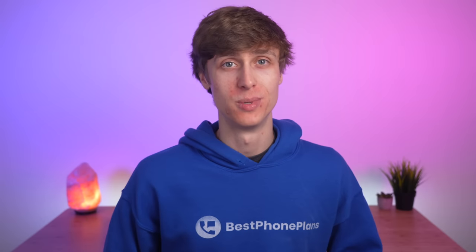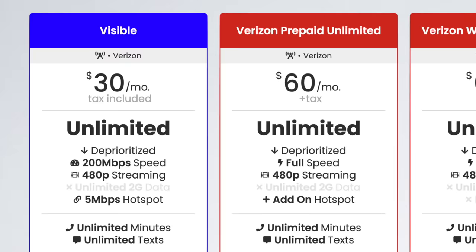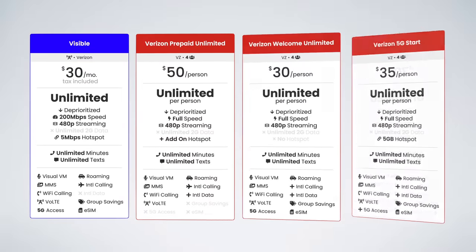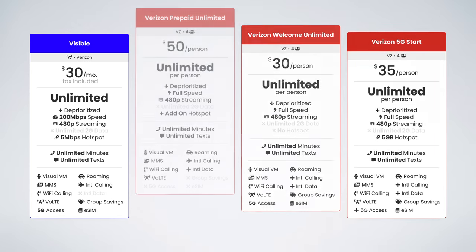How do the plans stack up to the competition? Comparing the new Visible plan to Verizon Prepaid Unlimited, Verizon Welcome Unlimited, and 5G Start, it kicks absolute butt. It gives you truly unlimited data at under half the cost of the other plans for a single line, and you get unlimited hotspot data compared to either no hotspot or just 5 gigabytes on 5G Start. For four-line pricing, Visible honestly continues to be the best option.